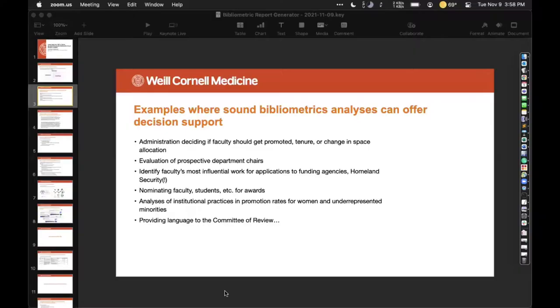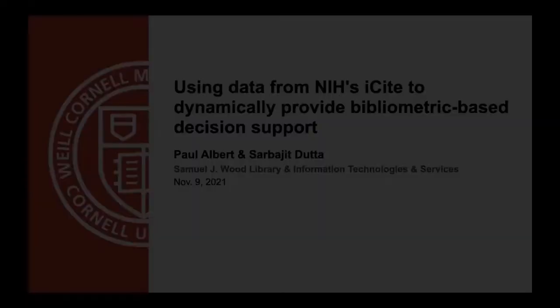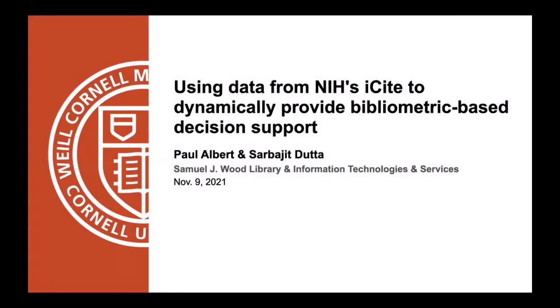Hi there. My name is Paul Albert and so begins my presentation. This presentation is titled 'Using Data from NIH's iCite to Dynamically Provide Bibliometric-based Decision Support.' I would like to give some credit to my colleague Sarbajit, who's done a lot of the development work here.